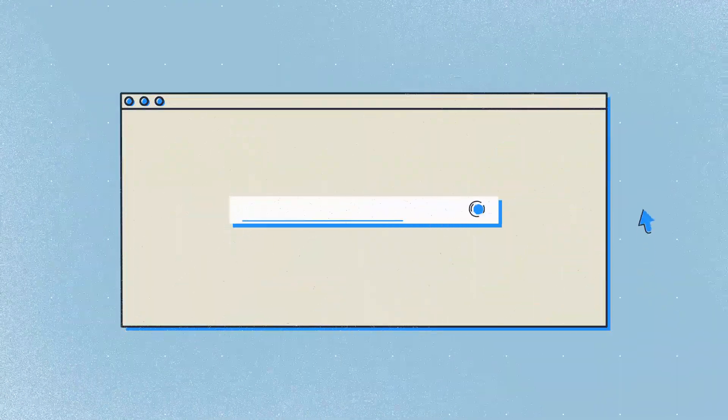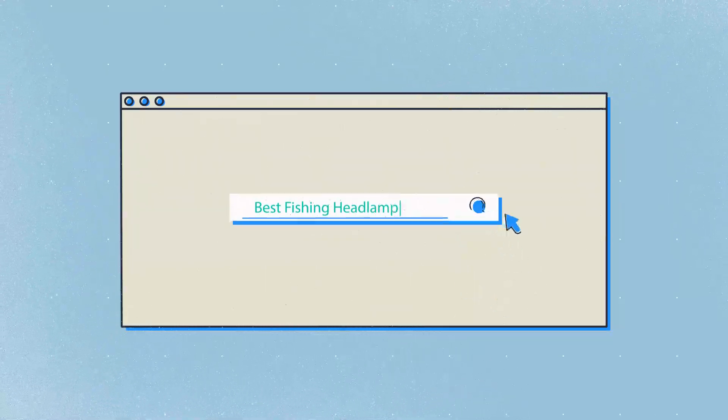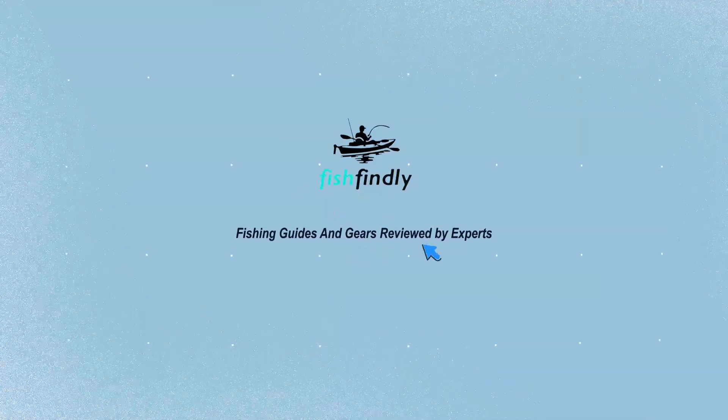Our newest choice can only be seen at FishFindly.com. Search best fishing headlamp or simply click the link below in the video description. FishFindly: fishing guides and gear reviewed by experts.